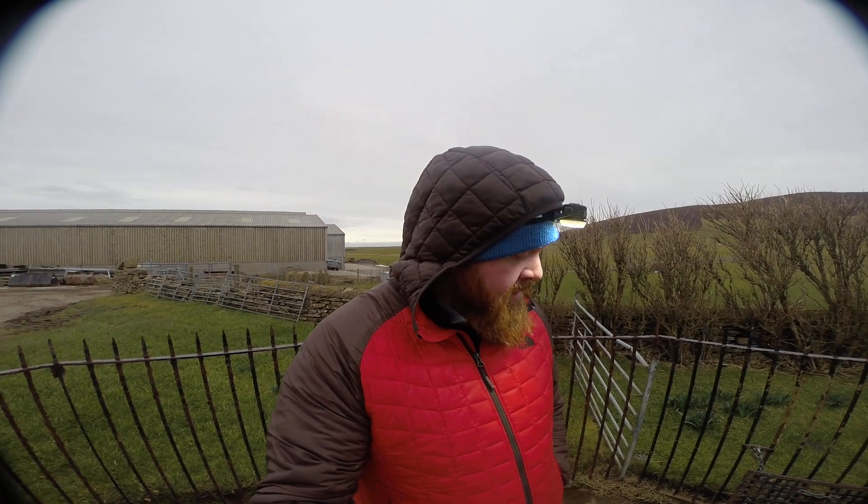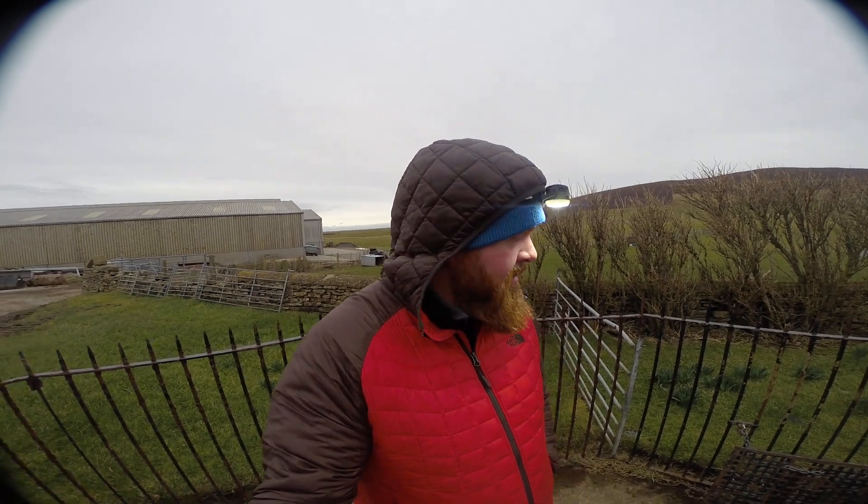Ken Lee Francis here from Orkney Uncovered Private Tours at Rennebister Earth House. An Earth House is an Iron Age subterranean dwelling from 2,500 years ago that may have been used for storing food, or maybe burial. A number of bones were found here when it was excavated in the late 1920s, early 1930s.